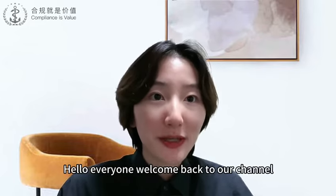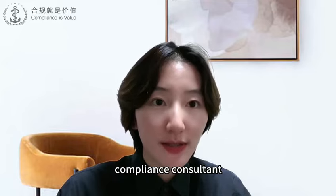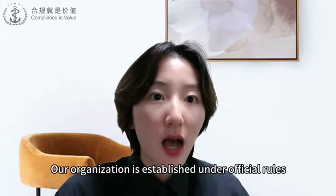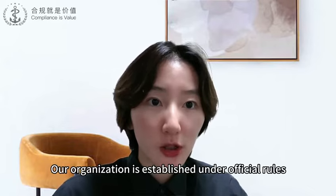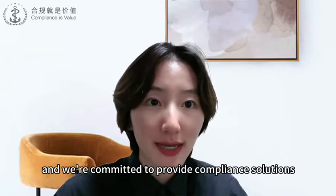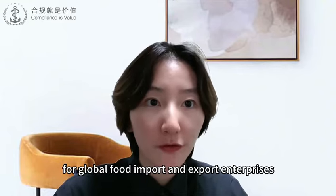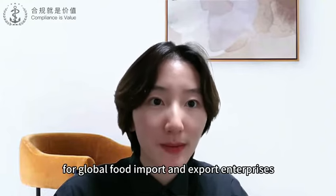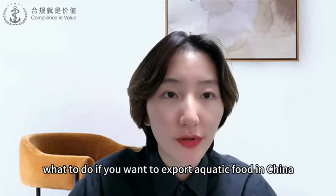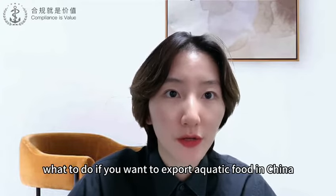Hello everyone, welcome back to our channel. I'm Kenneth Chung, Compliance Consultant from GECC Registration Service Organization. Our organization has established official rules, and we are committed to providing compliance solutions for global food import and export. Today, in this video, I will talk about what to do if you want to export aquatic food to China.